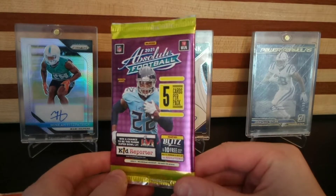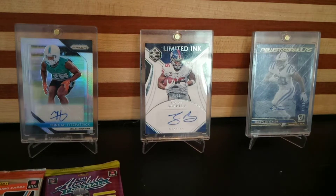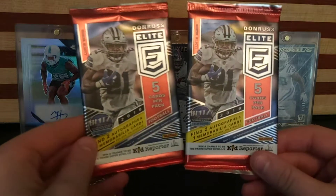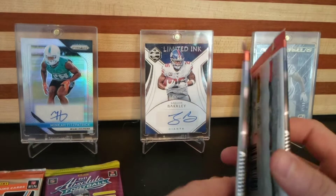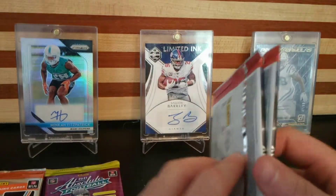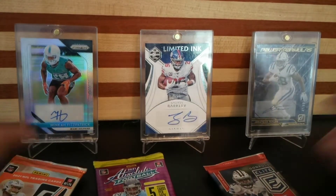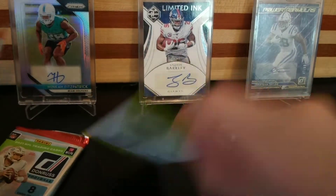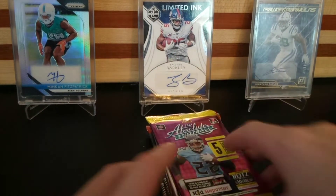Next up we got Absolute — this year's Absolute gravity pack. And the big boys this month: Donruss Elite 2019. We're looking for Kyler Murray, Deebo Samuel, AJ Brown autographs. These are hobby packs, two of them, 30 bucks a pop, so almost 100 bucks in all these packs. We're going to go Absolute, Donruss Holiday, Donruss, then the hobby packs.